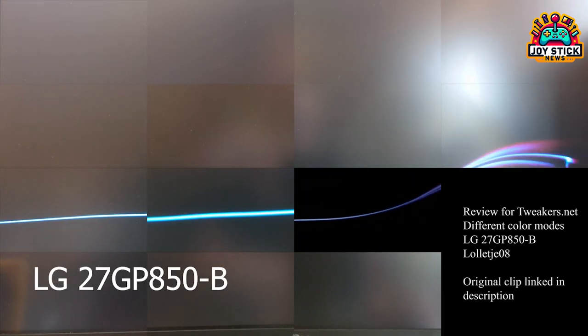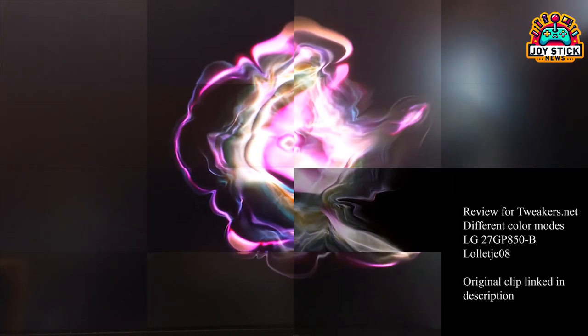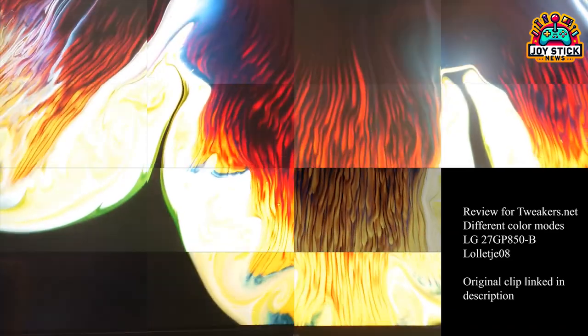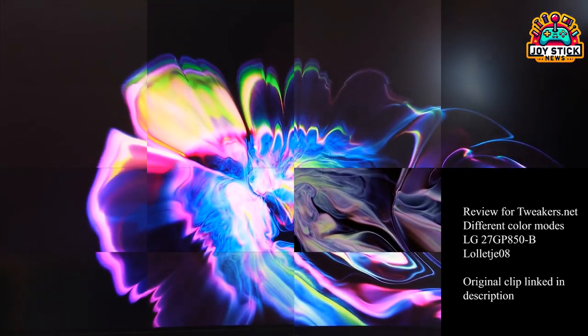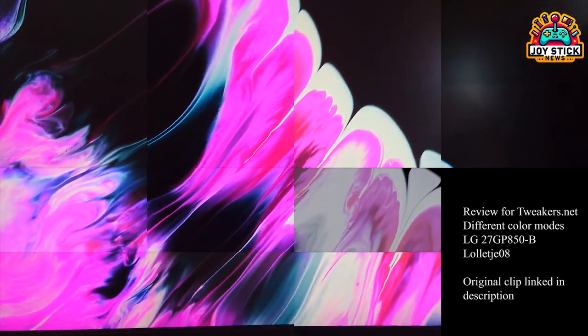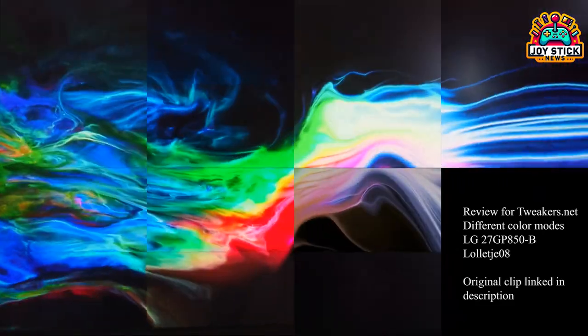First up is the LG G27GP850B Ultra Gear Gaming Monitor, hailed as the best overall pick for 2K gaming in 2024. Boasting nano IPS power, this beast offers a refresh rate of 165Hz, overclockable to 180Hz, and a rapid 1ms GTG response time.